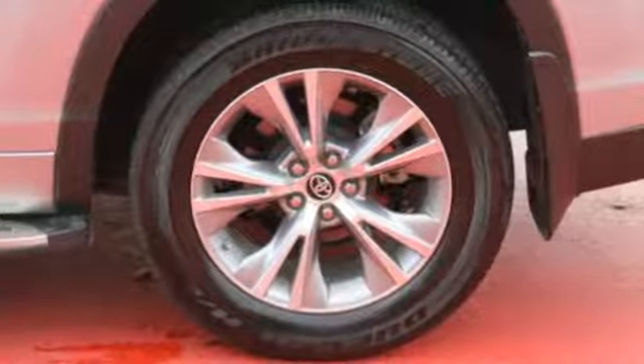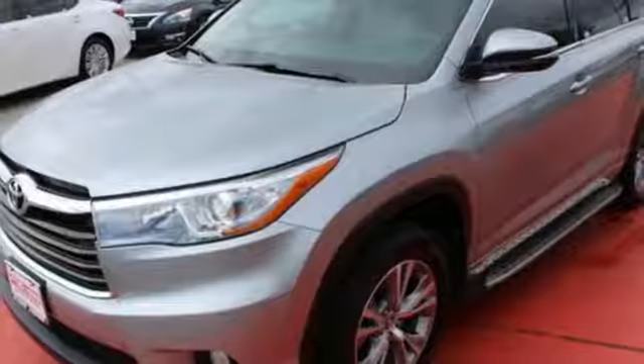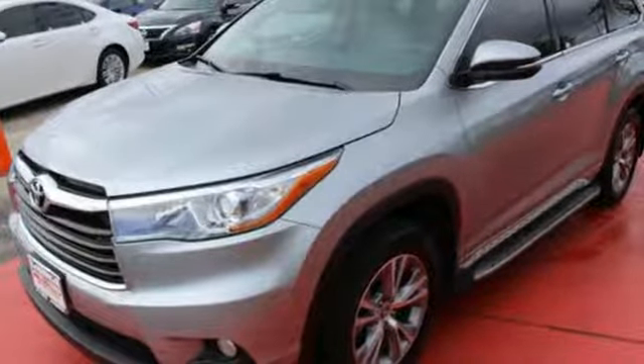Never stress over space again with plenty for family, friends, and cargo. Even when there's more cargo than people, the Highlander accommodates with a 60-40 third-row folding flat.